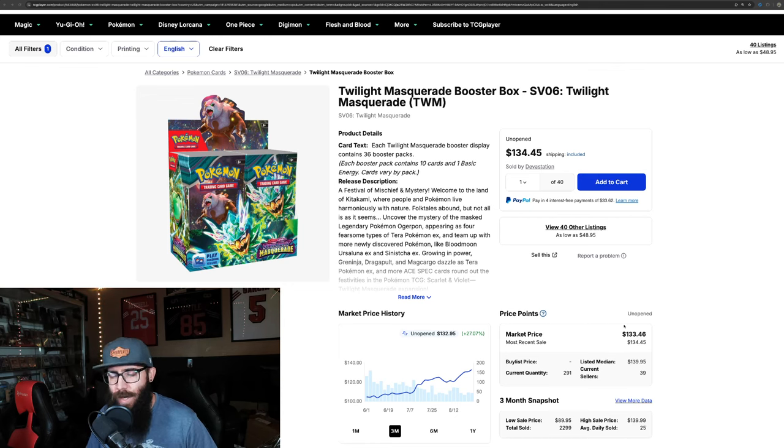Today we're talking about Twilight Masquerade. We're going to be comparing Twilight Masquerade with where it's at in the market, kind of guesstimating where we're at within the Scarlet and Violet era. We're going to be comparing it to some of the Sword and Shield boxes that have done well, and we're going to try to gauge where the set's at and where it could go.